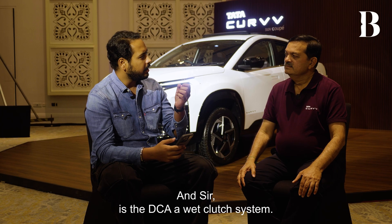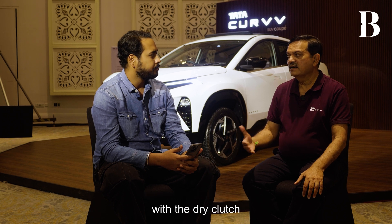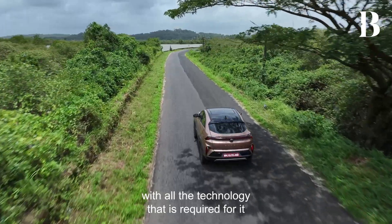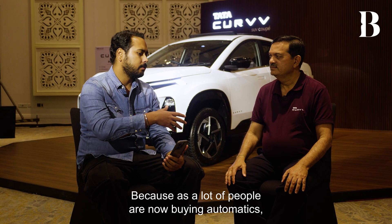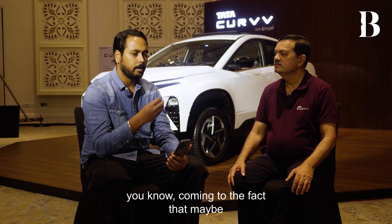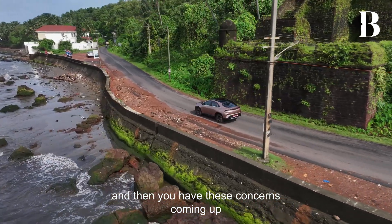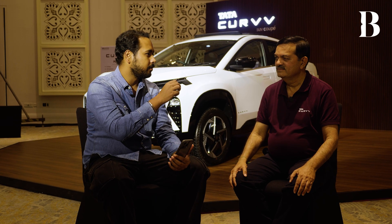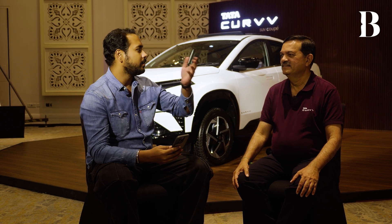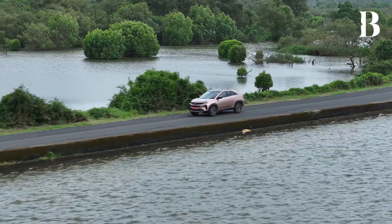Is the DCA a wet clutch or a dry clutch system? Being in India, you cannot have a DCA running successfully with a dry clutch, so we made sure this is a wet clutch system, provided with all the technology required to run reliably in India. As awareness grows and people buy automatics, concerns come up about dry clutch double-clutch systems — for example, whether to put the car in neutral at red lights. Curve owners will not need to worry about any of that, since this is a wet clutch system.